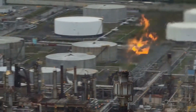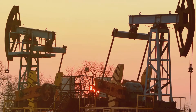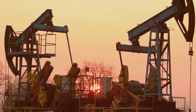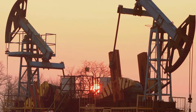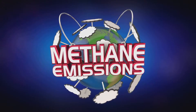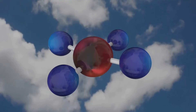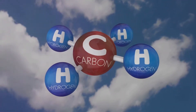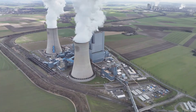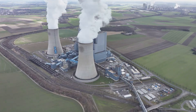Moreover, biogas plants provide a source of employment, contributing to local economies. As of 2019, over 344,000 people were employed directly or indirectly in biogas plants worldwide. And let's not forget the incredible potential for reducing greenhouse gas emissions. Methane, a potent greenhouse gas, is captured and used in the production of biogas rather than being released into the atmosphere. This helps to mitigate climate change, making biogas production beneficial not only for us, but for the planet as a whole.